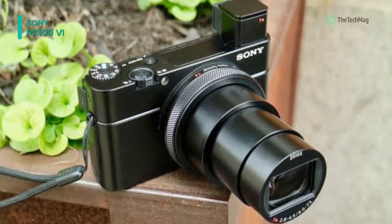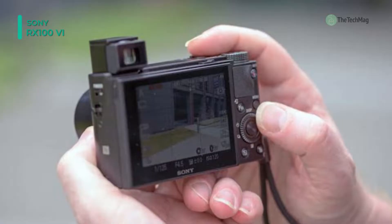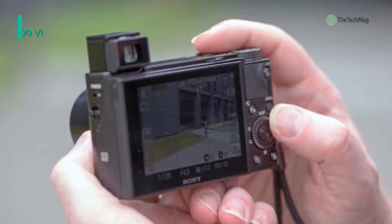Video performance has been upgraded through the inclusion of S-Log3 and HLG gamma settings, and high frame rate shooting enables you to record at up to 960 frames per second for slow motion playback.